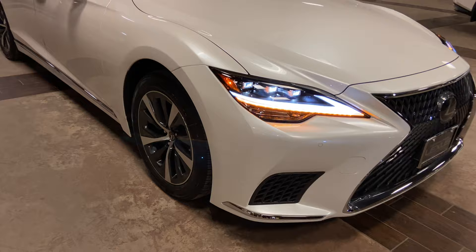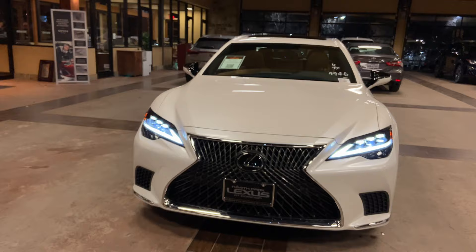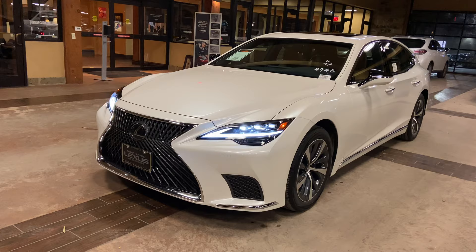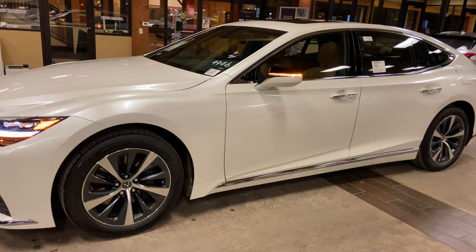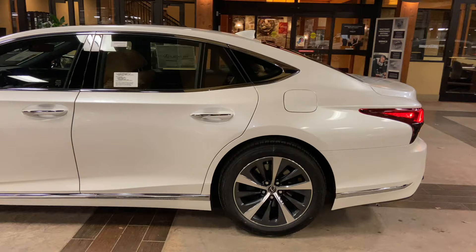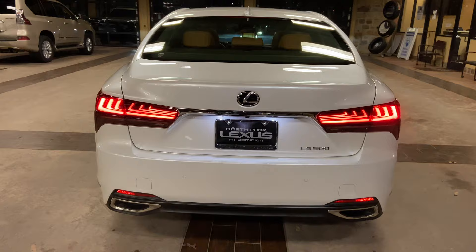On the exterior of the LS, we have our standard triple-beam LED headlights with automatic high beam function, daytime running lights, and LED turn signals. We have integrated turn signals in our mirrors, and our LED taillights on the rear of the vehicle.